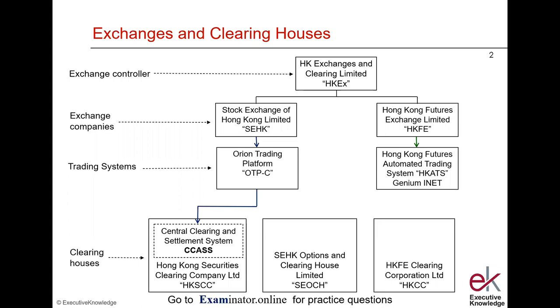If we're trading futures, the buy and the sell are matched on HCATS, and the matched trade is passed on to the Derivatives Clearing and Settlement System, DCAS.